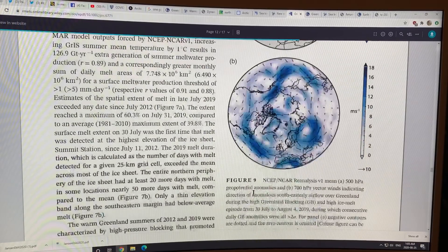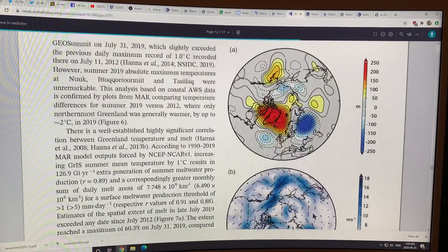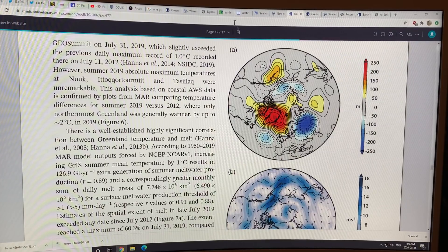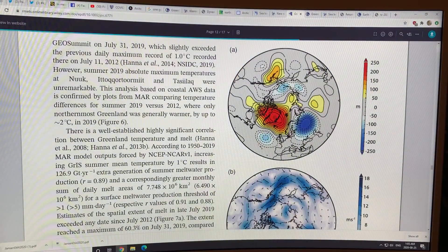Here's what a blocking pattern looks like. This shows July 30th to August 4th, 2019 — the mean sea level pressure. This is a very strong ridge. The jet streams would come up here and go down here; this would be the trough, this would be the ridge. Very strong ridge over Greenland, very clear skies, the sun beating down — record melt.